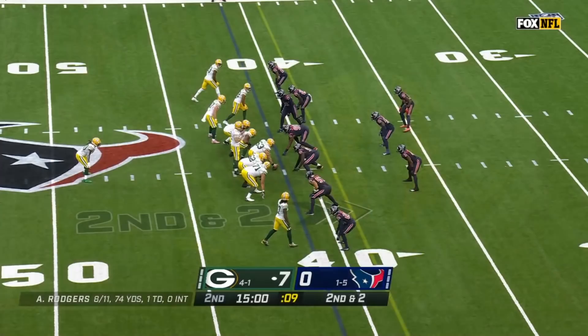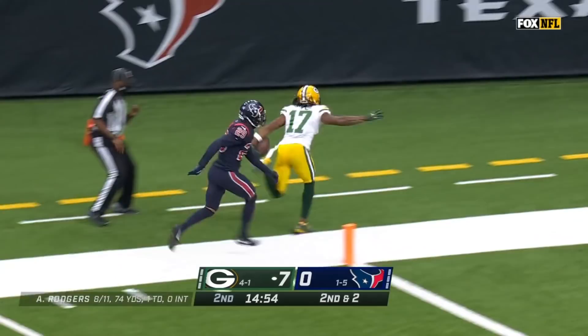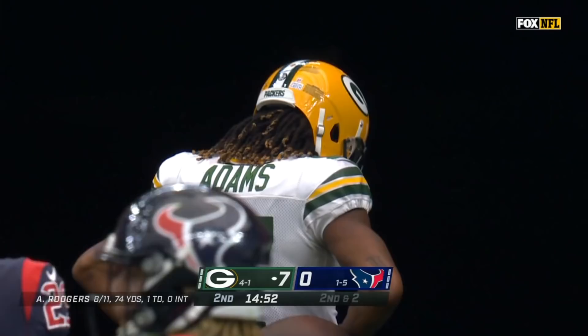Second down at two with Williams in the backfield. Rogers to Adams inside the 10, and forced out of bounds inside the five-yard line. Rubbed over here for a first down.